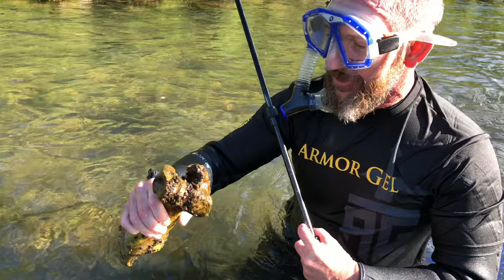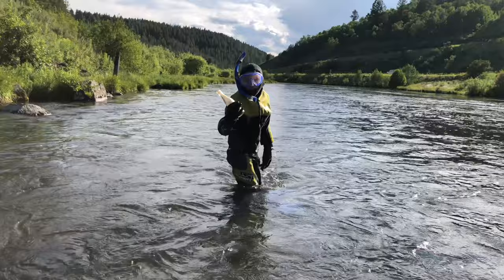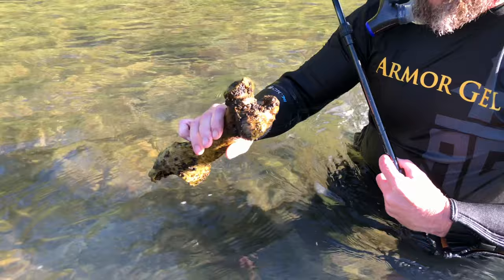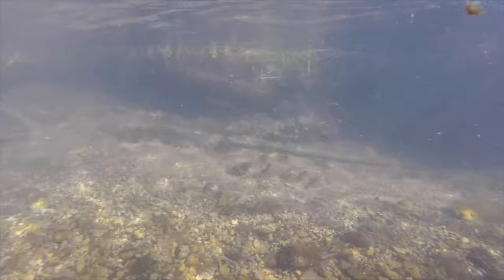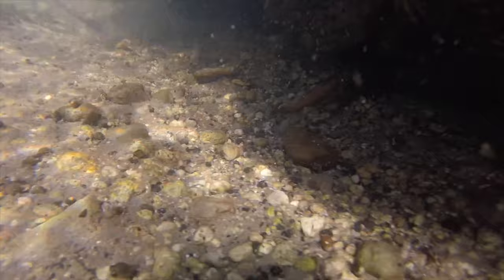One thing we also do on this trip — there are whiskey bottles, beer bottles, cans, and monofilament on the river bottom. We make it a point to grab those and carry them out. We did actually carry bottles and fish line out just to clean up the river, be conscious of it. Every little bit counts.